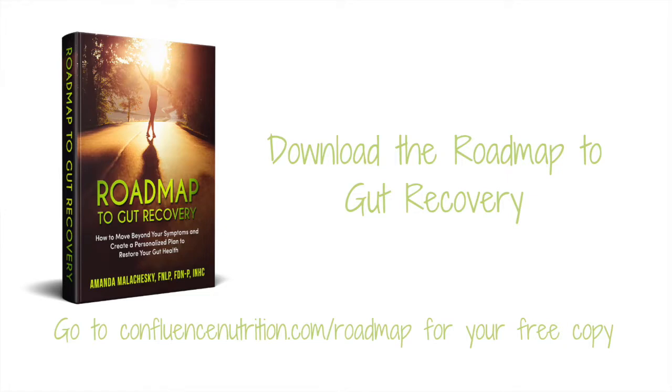If you're struggling with bloating, constipation, or diarrhea, there are two main ways I can help you. First, I invite you to download my free guide called The Roadmap to Gut Recovery. Inside you'll find free tools and resources to help you get started right away thinking about how to resolve these digestive challenges the right way the first time. You can find your free copy by heading to confluencenutrition.com/roadmap, or click the link below this video.